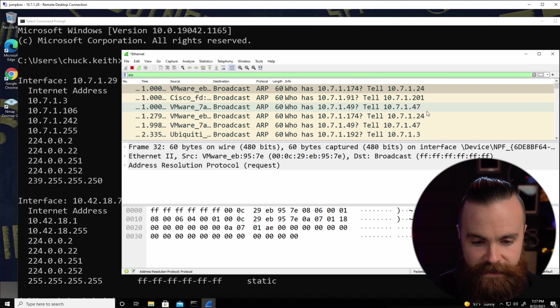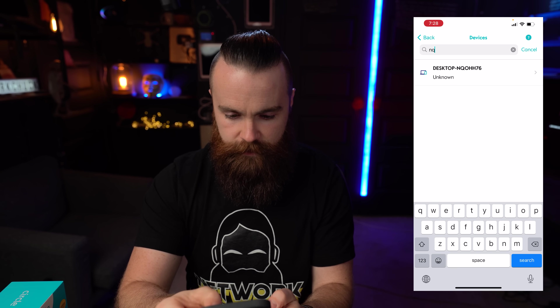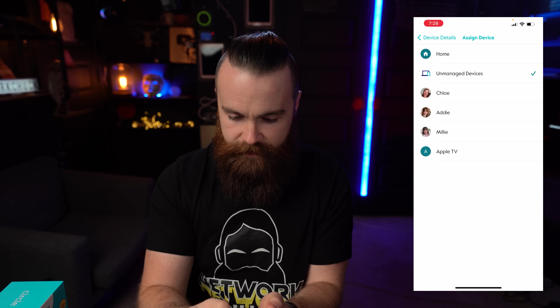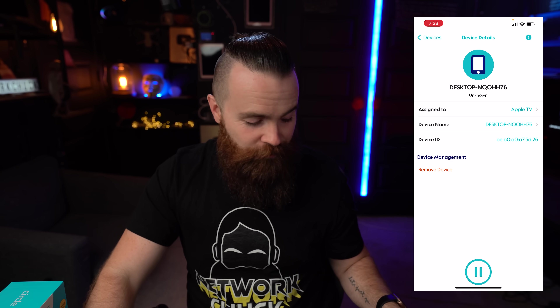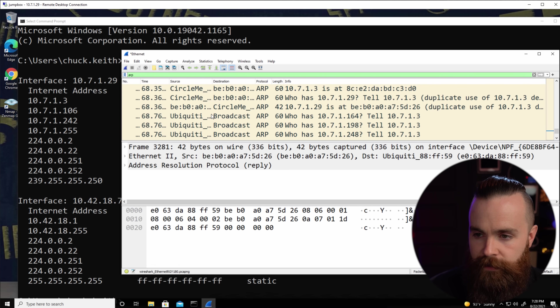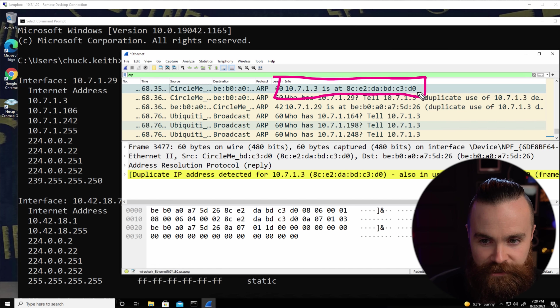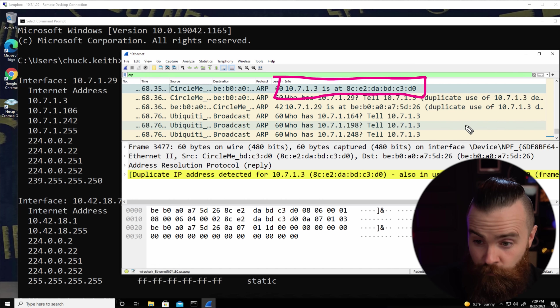Here we go — I'm going to tell Circle to attack this device. I'll find it in the app and assign it from unmanaged devices to a profile. Now watch this — if I scroll down in Wireshark, there's Circle. Look what it just told the device in the ARP message: it says '10.7.1.3 is at MAC address ending in C3D0' — that's the MAC address of the Circle device. It just lied. It's hacking.